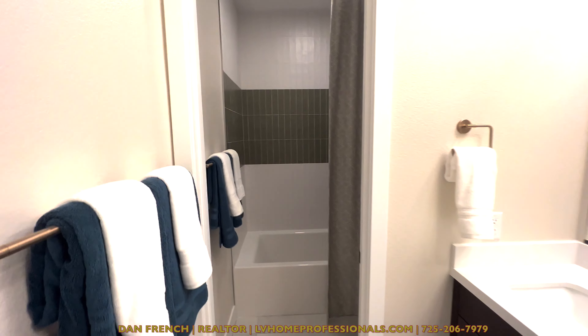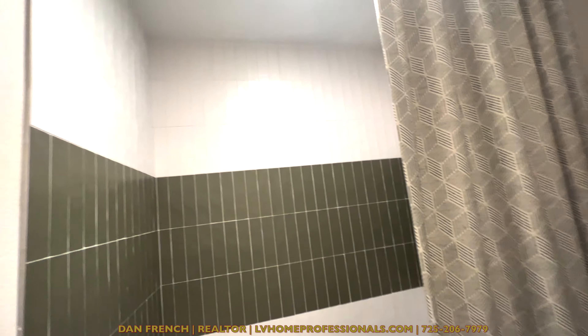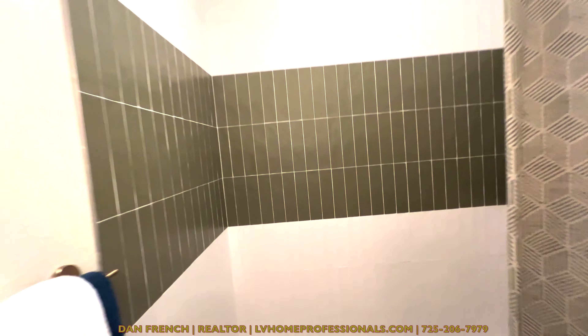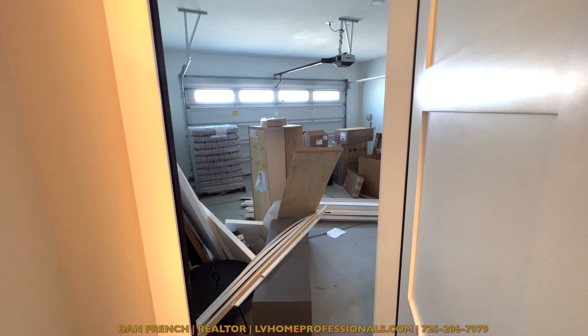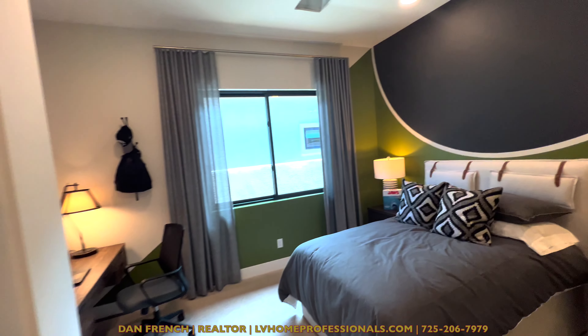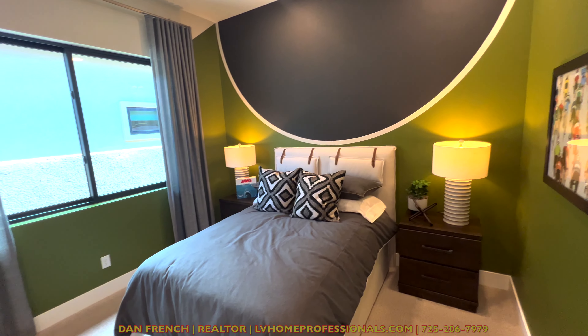Coming in here, you have another shower enclosure — this is bathroom number two. They've really done a lot with this shower, and you can see they've upgraded the shower handle and the shower head. There's a closet here, and then you have another bedroom. This is bedroom number two — high ceilings. It looks like they painted the wall, four and a half inch baseboard, just your standard closet.